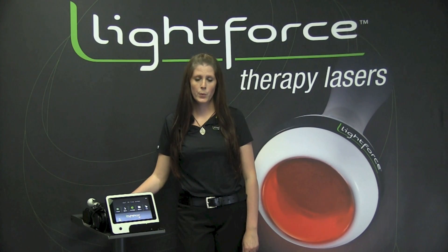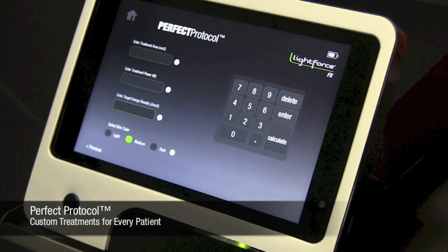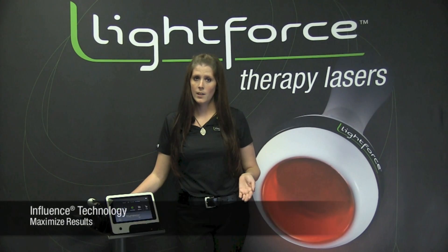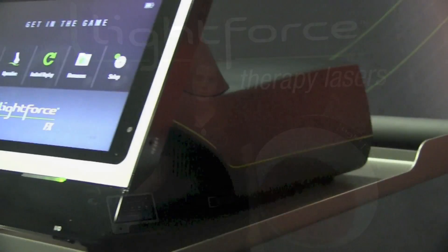We've also included perfect protocol. Perfect protocol allows you to select your power, treatment area, target energy density, and skin color to create a truly custom protocol for every patient. Influence technology is included in this perfect protocol to give you treatments that will maximize your results.